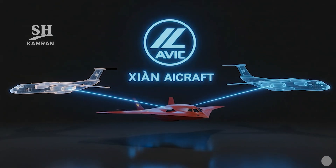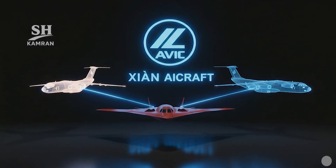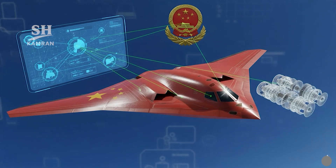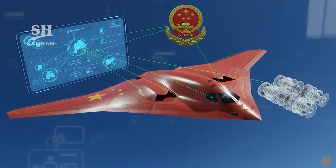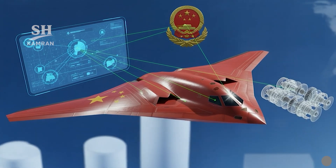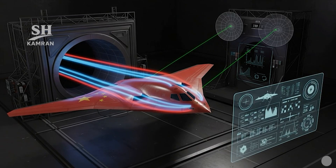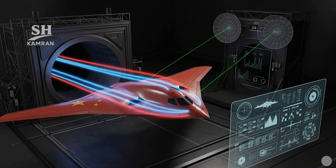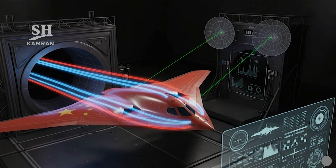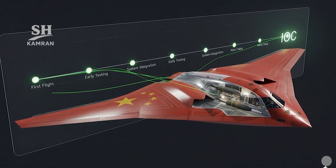The prime contractor is Xi'an, a subsidiary of AVIC, experienced in H-6 bomber production. Experience producing the Y-20 transport provided industrial infrastructure and platform capabilities. Potential collaboration involves CETC radar developers and engine groups with propulsion expertise. The Air Force is actively involved in defining requirements and overseeing operational evaluations. Ground testing covers wind tunnels, vibration, structural, and flight control systems, with RCS measurement on specialized ranges for calibrating stealth computational models.